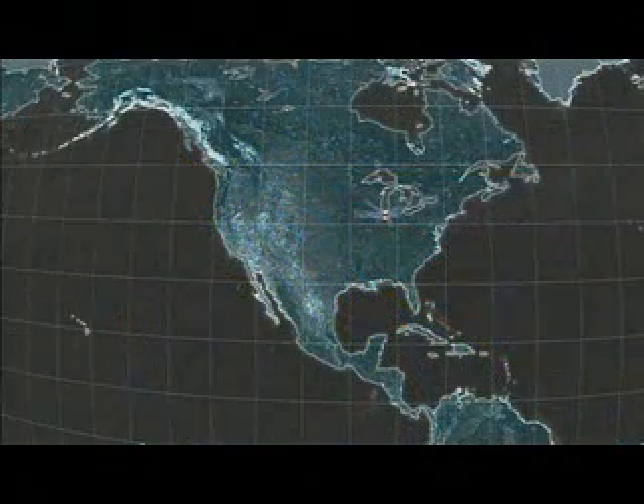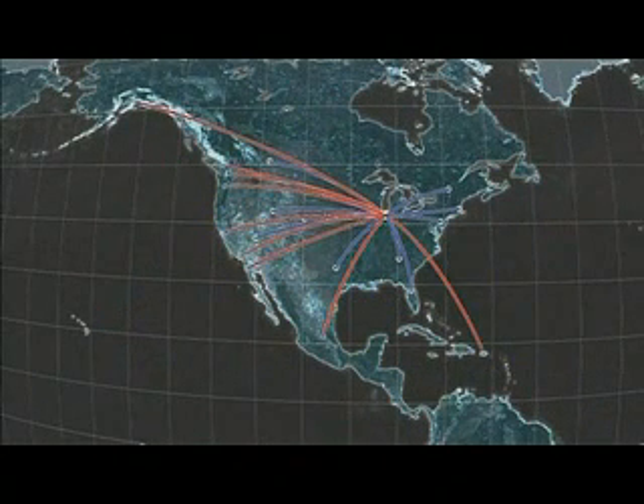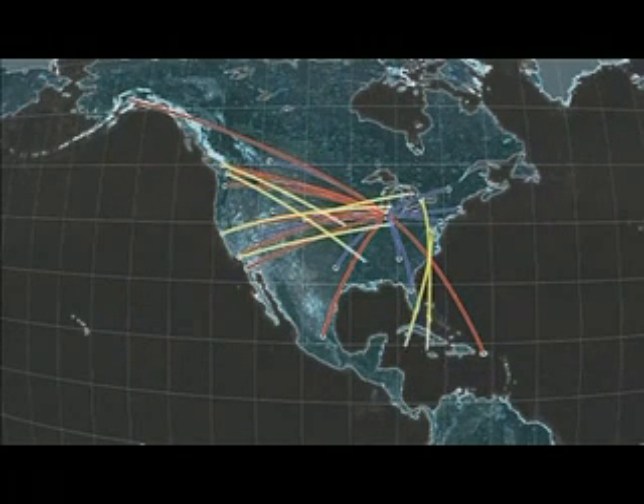Imagine a world where 100-seat aircraft can open new routes and expand airline networks. See beyond the range of the current 100-seat fleet.